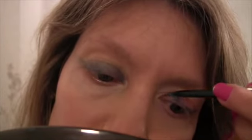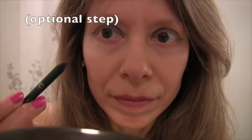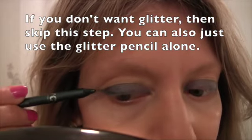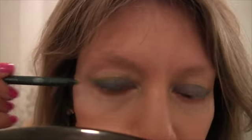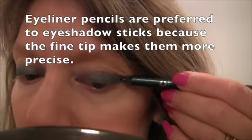Eye pencils make a great primer for the lower lid area. We started with the Jordana, which has no glitter, but if you want some you can go over it with a glitter pencil from NYC. I prefer pencils over powder eyeshadows with glitter because of their long-lasting ability. Many eye pencils are waterproof — they're meant to stay, they go on smooth and easy, and then you just blend them in for that smoky eye effect.